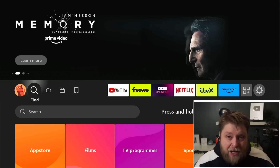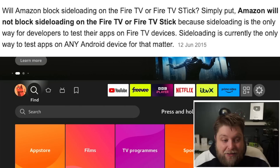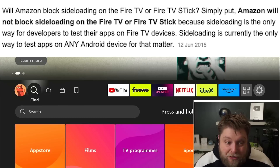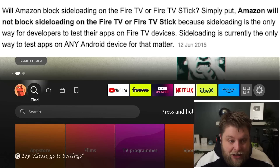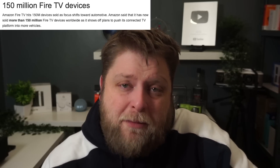A lot of people might be wondering: is this something Amazon are going to block in the future? No. Amazon will not block sideloading on the Fire TV or Fire TV Stick because sideloading is the only way for developers to test their apps on Fire TV devices — and the only way to test apps on any Android device, for that matter. Although that reference post is from 2015, it's still relevant today. Amazon will never block it, and if they do, most of their user base will just go elsewhere. Amazon have sold over 150 million Fire TV devices, so they're doing something right.